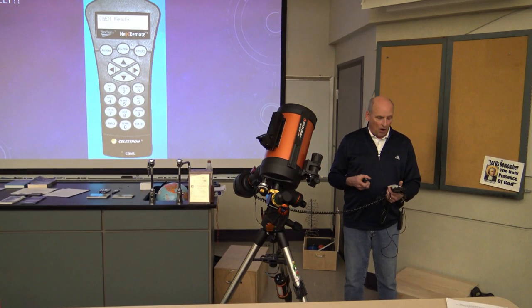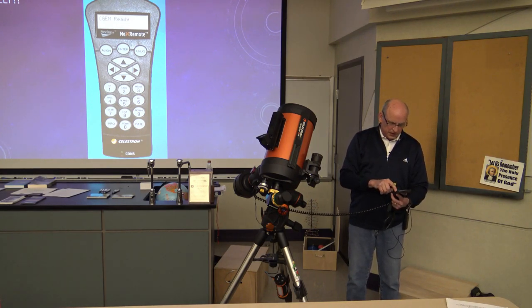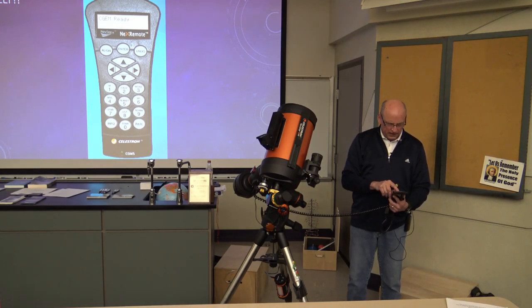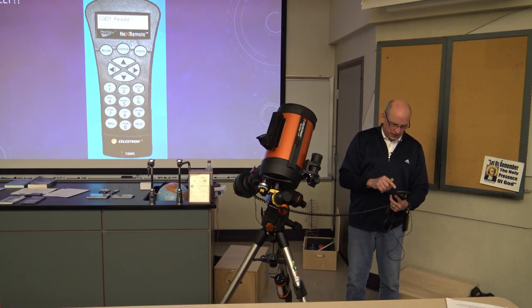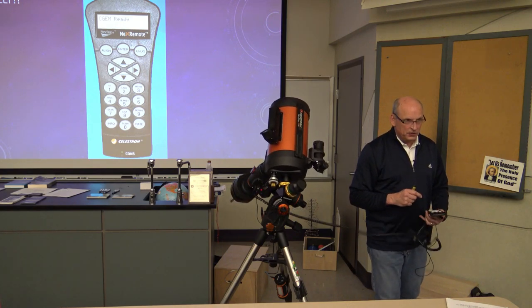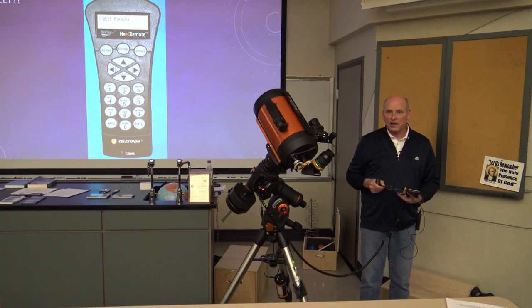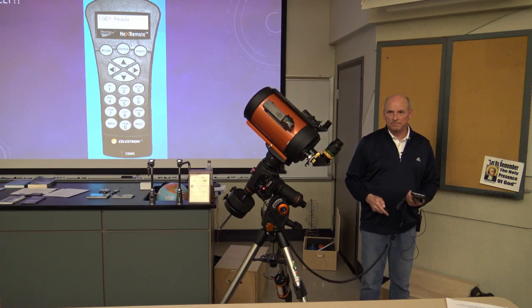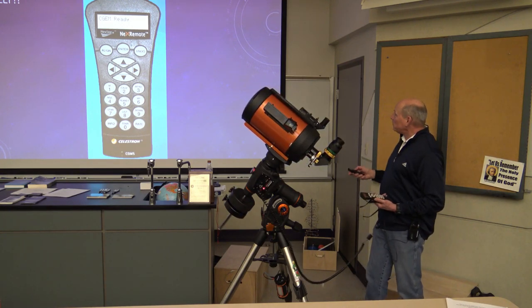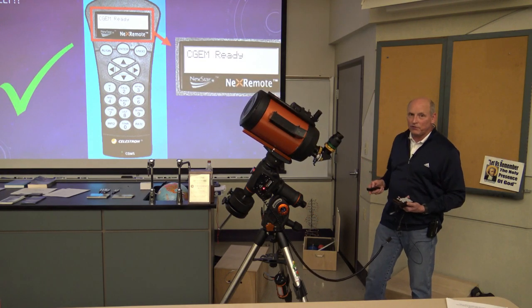Once aligned, I have options to browse the solar system, stars, or deep sky objects. I select deep sky, ask for named objects, and choose Andromeda. I hit the button, the scope slews to where Andromeda is, and as soon as it settles down I look in the eyepiece and we're good to go. That's basically it — when I get to that point I'm a happy camper.